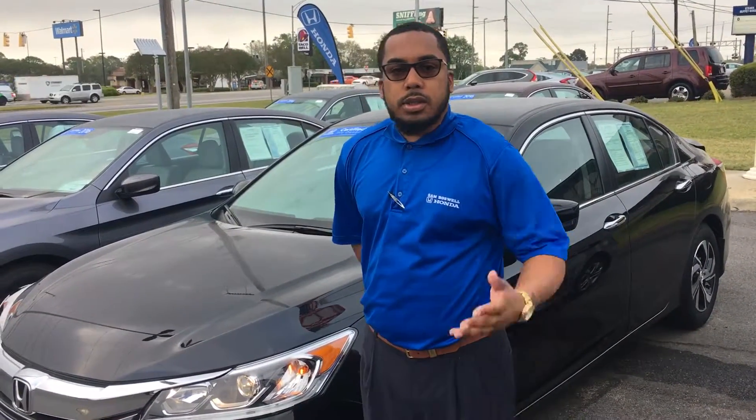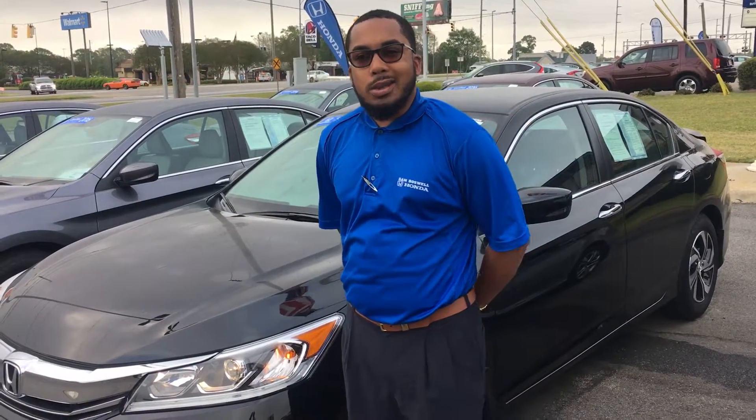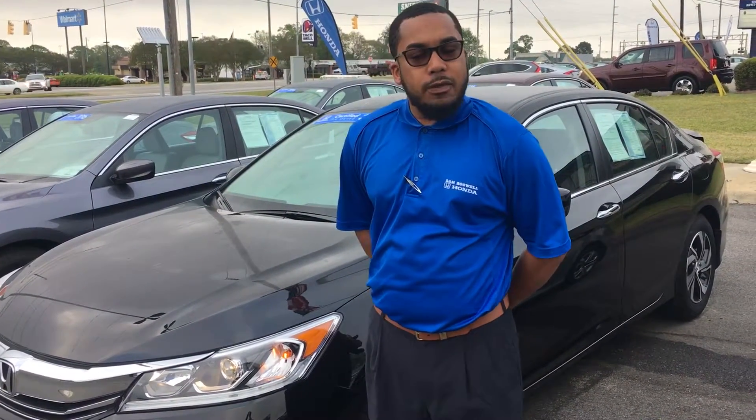Hey Danny, I'm Clemmie from Sam Boswell Honda. Just wanted to touch base with you on your interest in the 2016 Honda Accord that comes out of our courtesy fleet.